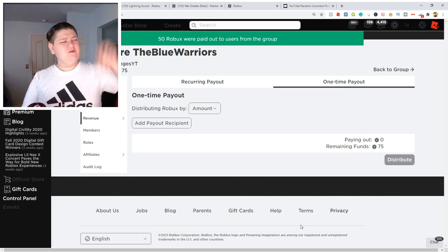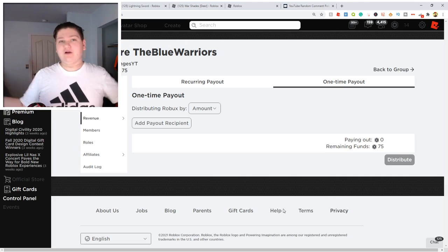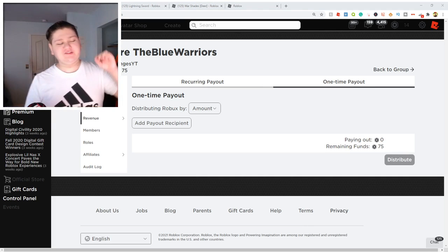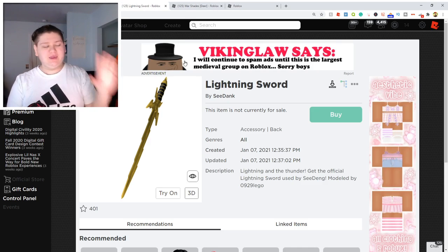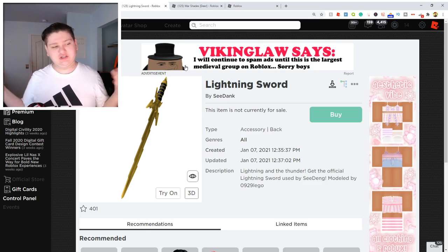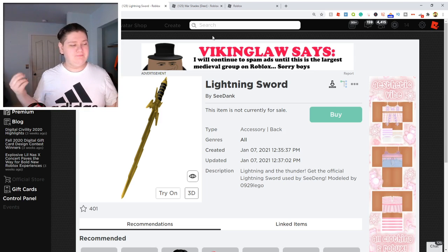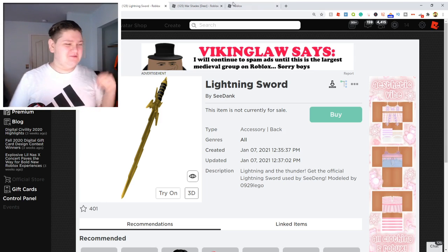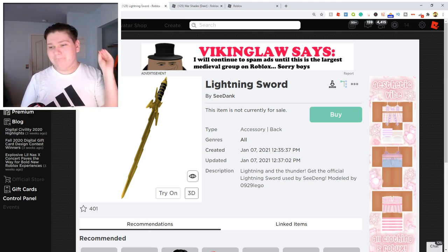Let's go over these brand new items — there's two of them like I said at the beginning, and they are insane. So the first item we're going to be going over in today's video is actually the Lightning Sword. This is actually from a YouTuber called Seedank. You guys are probably subscribed to him, but he made this sword as a UGC creation. If you're in the star program on Roblox, you get the privilege of making UGC items.